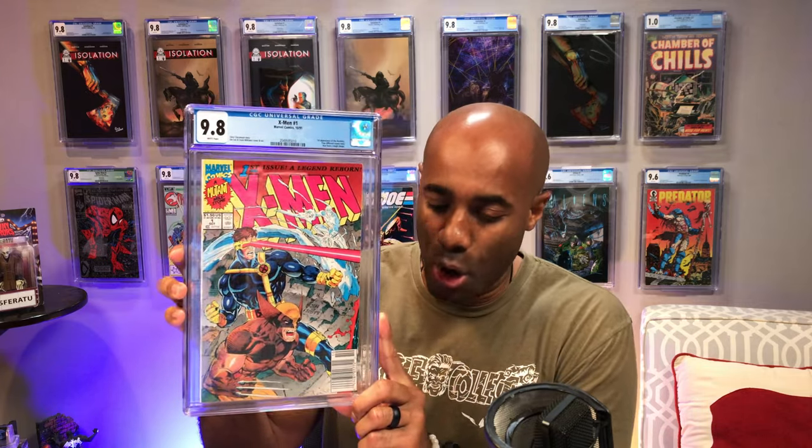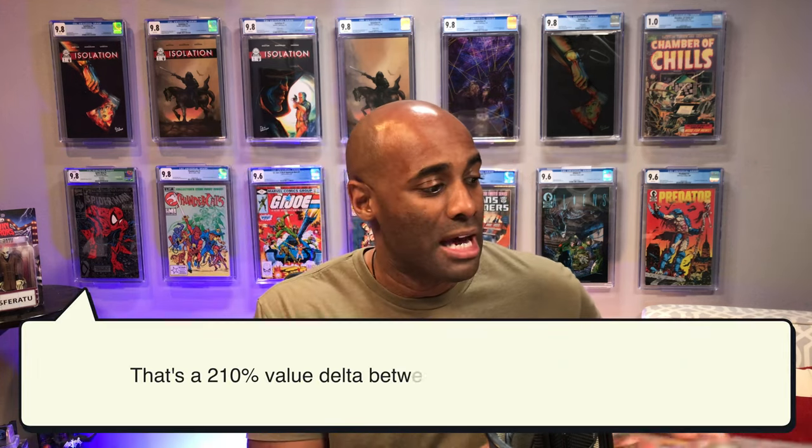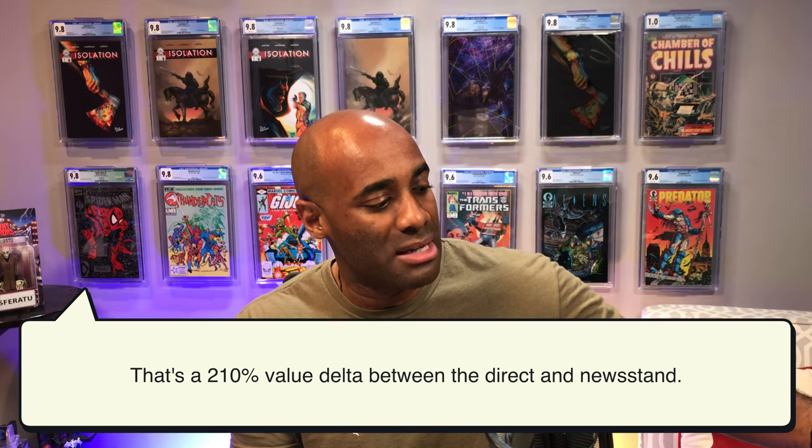Part of the reason why I believe it may be a data issue — in the sense that there are no recent sales because there are not a lot of these out there — is because of what you're going to see next. This is X-Men issue number one, volume two. This is the Wolverine cover. This book at a newsstand 9.8 has a value of $310. Compare that to the direct edition at $100. I don't think that's just because Wolverine is on the cover — I believe it is because this is a harder item to find, a little more scarce than the direct edition because of that massive print run.